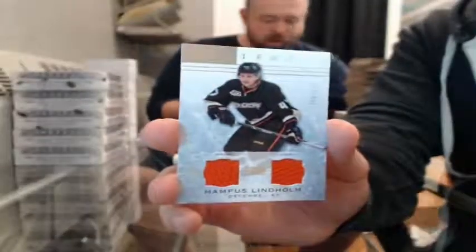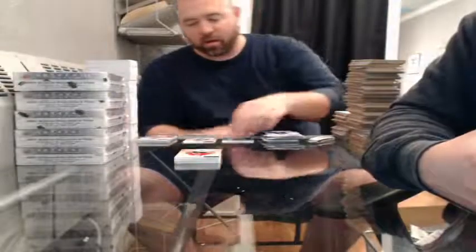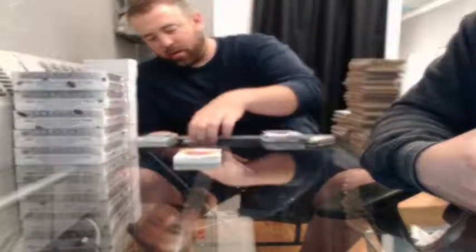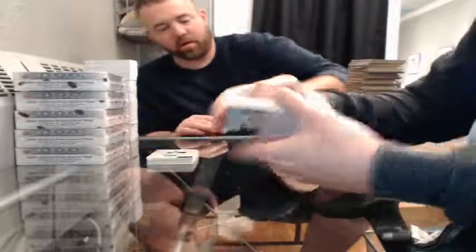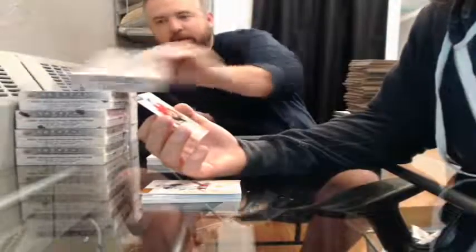Dual jersey, 58 of 125, for the Anaheim Ducks — Hampus Lindholm. Parallel, 285 of 999, for the Chicago Blackhawks — Tony Esposito.